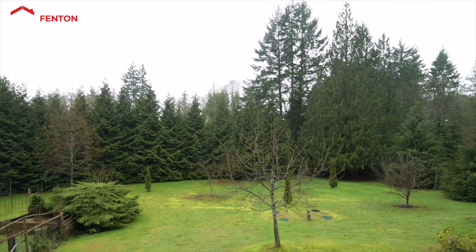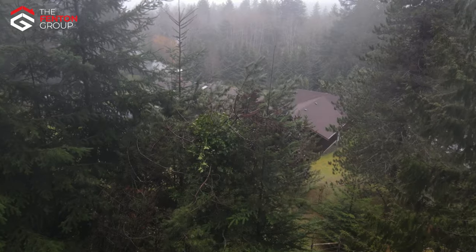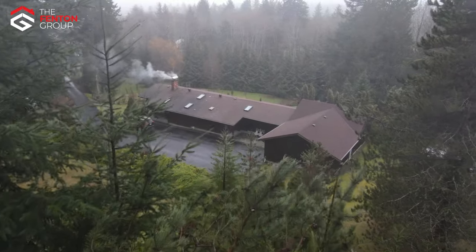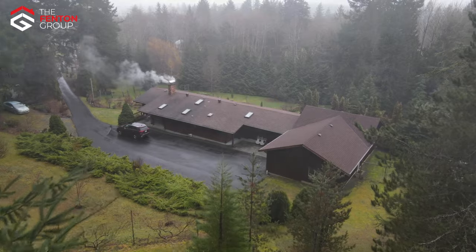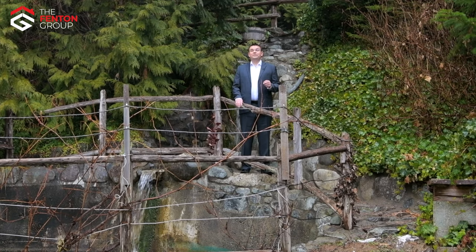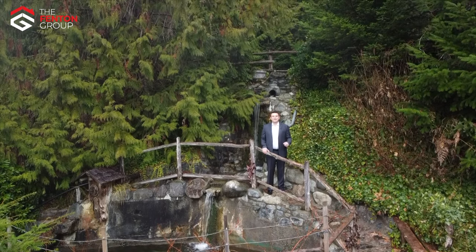This is a once in a lifetime opportunity to buy one of Vancouver Island's most unique properties, the type of property that people pass down from generation to generation. I'm Chris Fenton with Royal LePage Pacific Rim Realty, The Fenton Group. Thank you so much for coming on tour of this very special property with me. If you'd like to arrange a private viewing, please call and one of our Associated Buyers Agents would love to show you through. We'll see you next time.